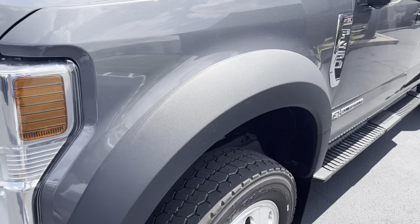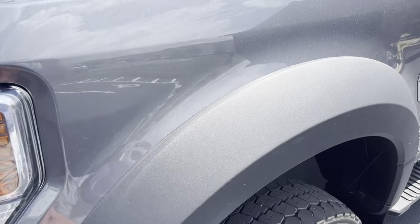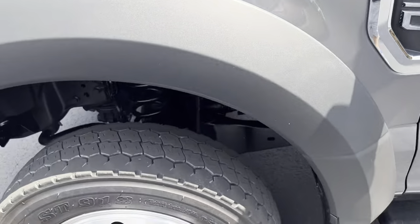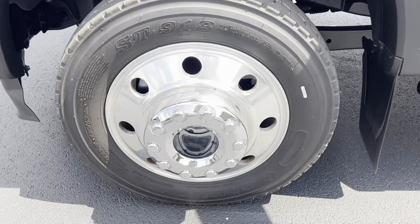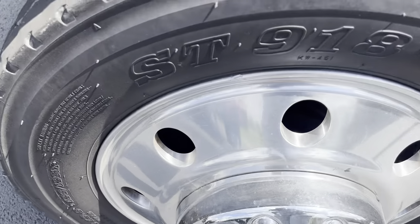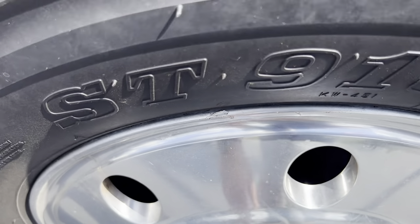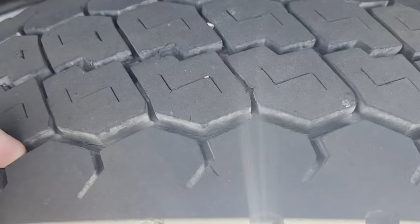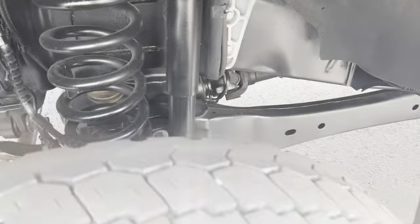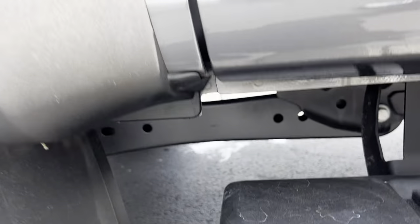Looking down the driver's side — front fender looks great, not seeing any scratches or dings there. Front wheel has a little curb rash right there, nothing major. Tires still have really deep tread on them. Give you a good look underneath here.